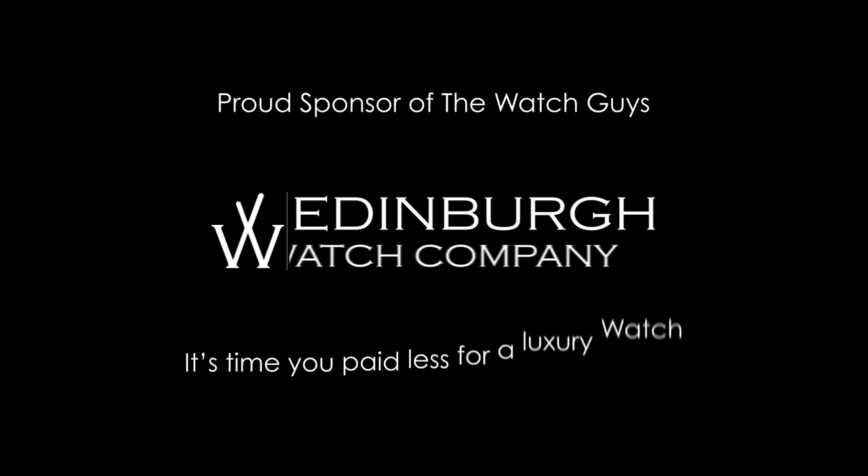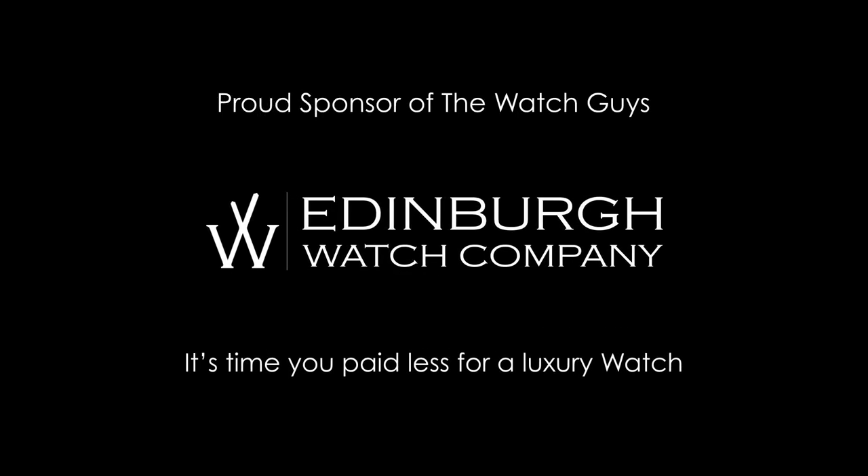This video is brought to you by the Edinburgh Watch Company, who specialise in the buying and selling of fine Swiss luxury watches in the beautiful city of Edinburgh and online at edinburghwatchcompany.co.uk.